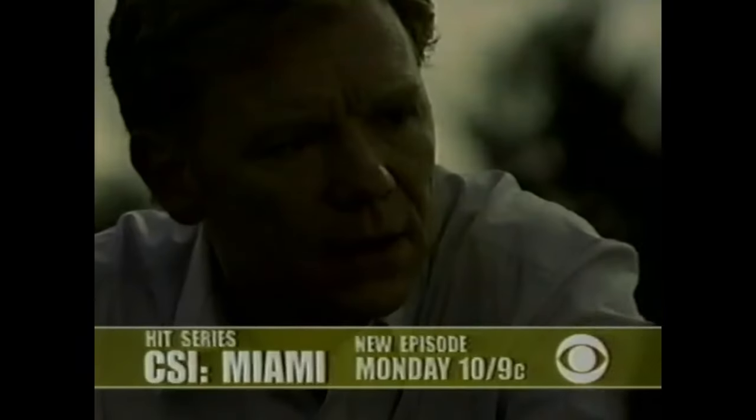A 14-year-old was snatched from her bed. We need to look in this canal. Get Horatio Cain. All-new CSI Miami — CBS Monday.